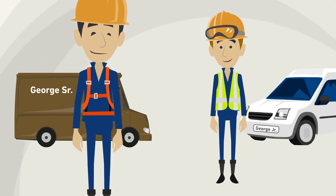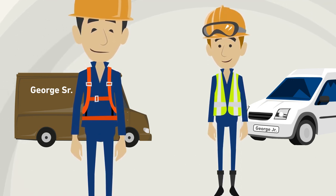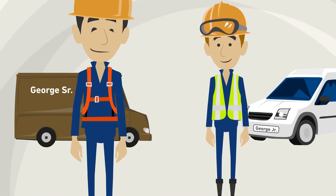This is George Jr. He learned the profession from scratch in his father's company. He's been a junior partner for five years and is now taking over responsibility from his father.